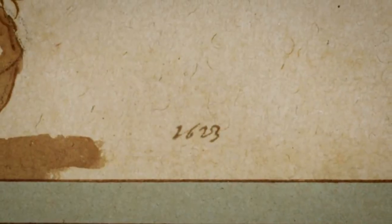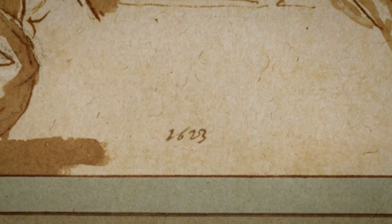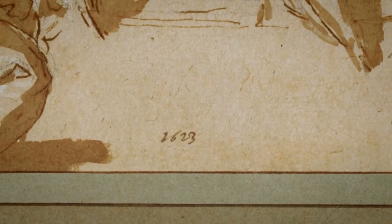The drawing is, of course, much earlier. You can see the date 1623, and interestingly enough, after Mariette, it then passed into another collection, much less famous but quite good.